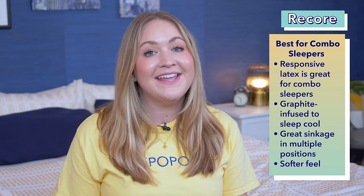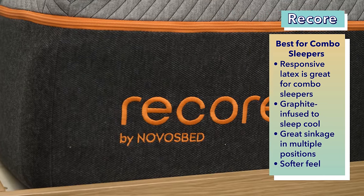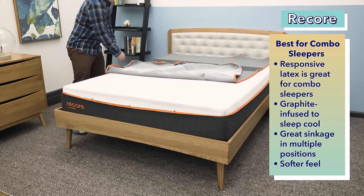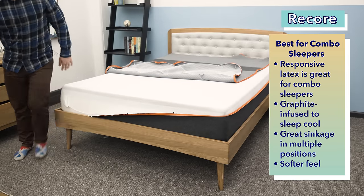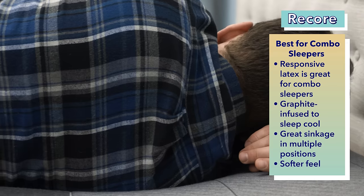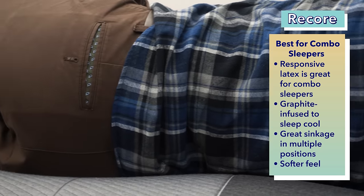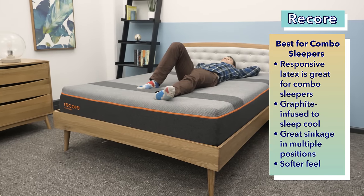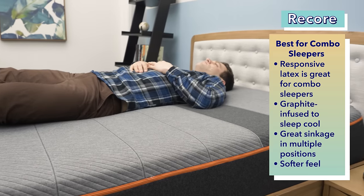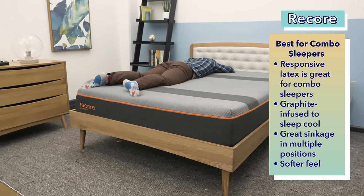If you switch between two or more sleeping positions at night, our best Canadian mattress pick for you is the Recore, another bed from GoodMorning.com. The four-layer Recore has a comfort layer of responsive latex that makes it easy for combination sleepers to switch positions. The latex layer is infused with graphite for cool sleep, and the transition layer below also maintains a low temperature via a special gel infusion. It has just enough sinkage for multiple positions without making sleepers feel stuck, sitting just a touch softer than medium firm.